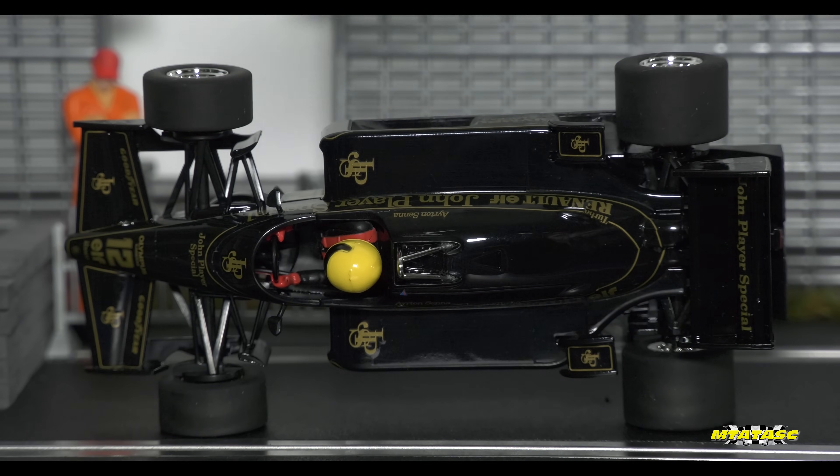Loving that you can see Ayrton Senna's arms, his hands, the gloves, the steering wheel. Very nice.